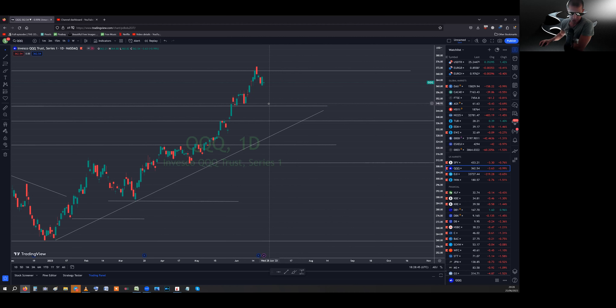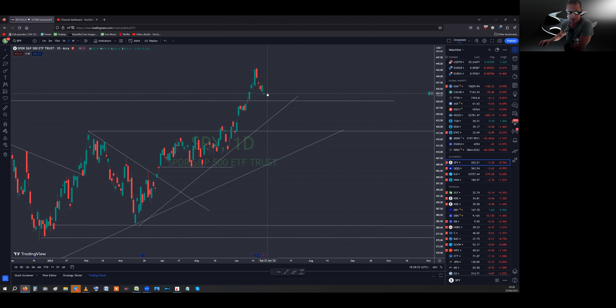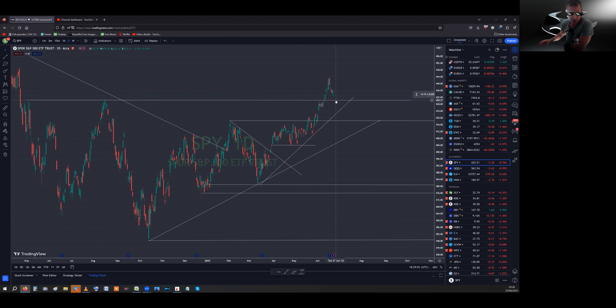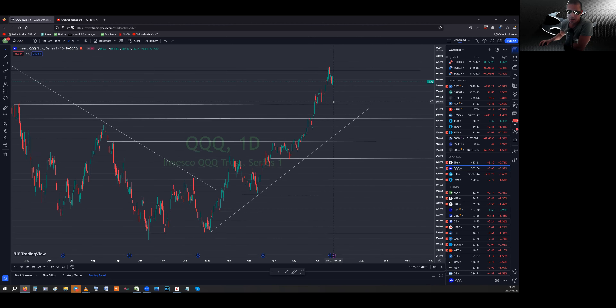I'm watching the Nasdaq more than the S&P because the Nasdaq has led the markets higher, so it makes sense it leads the markets lower. For the S&P, this horizontal line makes sense to revisit the actual breakout zone — I'm looking for the S&P to go to around 4,265 ish. For the Nasdaq, down towards 350 to keep it simple, not in one go — first a bounce at 355 ish but ultimately below 350.